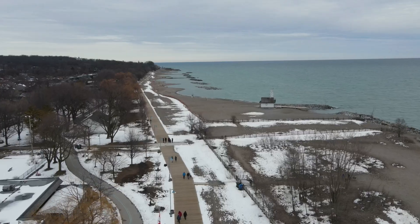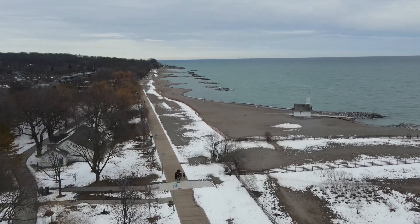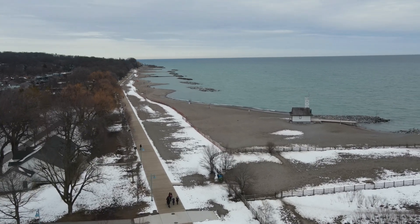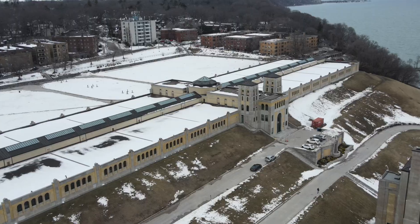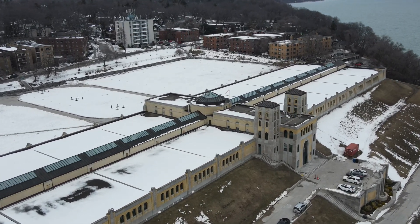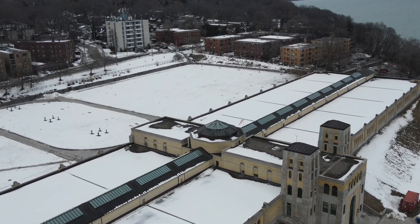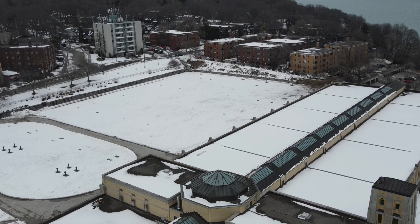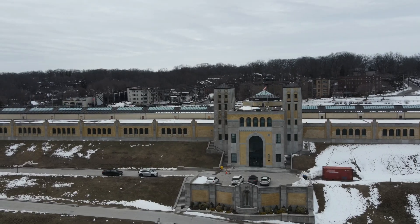Located near Woodbine Beach, the R.C. Harris Water Treatment Facility has been supplying clean drinking water to the residents of Toronto since 1941. The towers were 58 feet tall and were originally topped with copper roofs, which turned green with age and had to be replaced. The building is made of brick, limestone, and copper, and has a symmetric design emphasized by the two towers on each side of the central section.